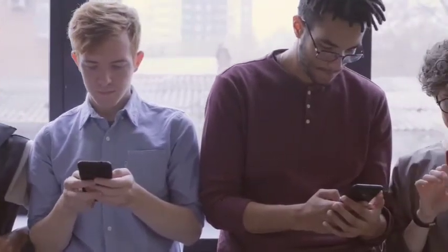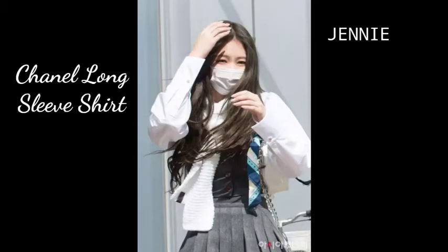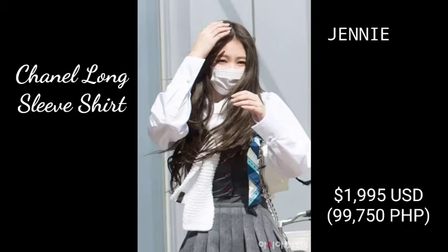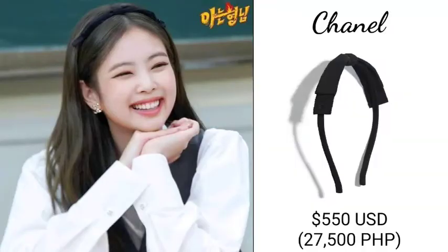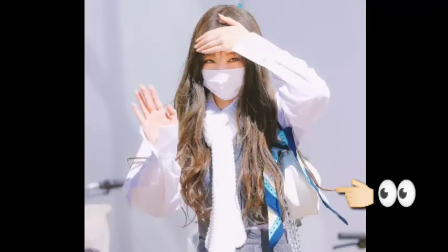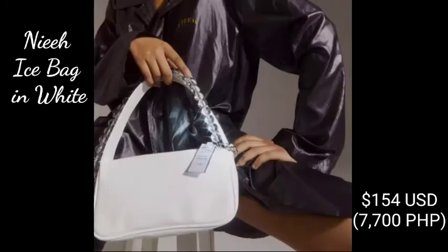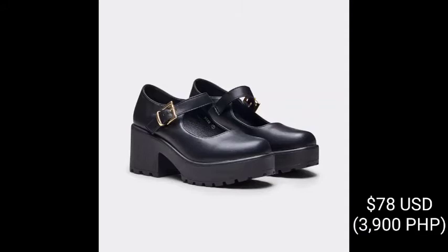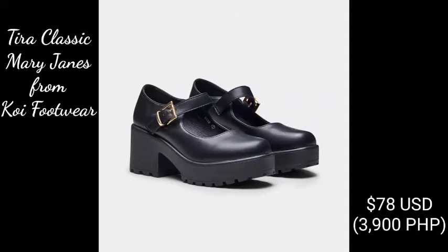If you want to see what brands they wore and how much they cost, keep on watching. First up, Jennie wore a Chanel long-sleeve shirt costing $1,995 USD, and accessorized with a $550 USD headband from the same brand. She also brought a $154 USD Eice bag in white, and the most affordable part of her outfit was her $78 USD Koi Footwear Tiera Classic Mary Janes.